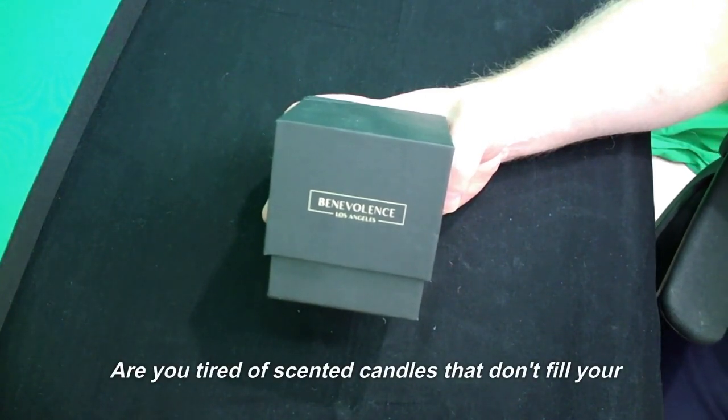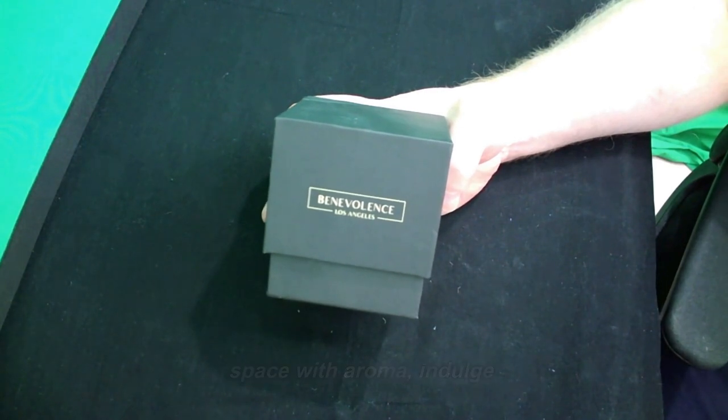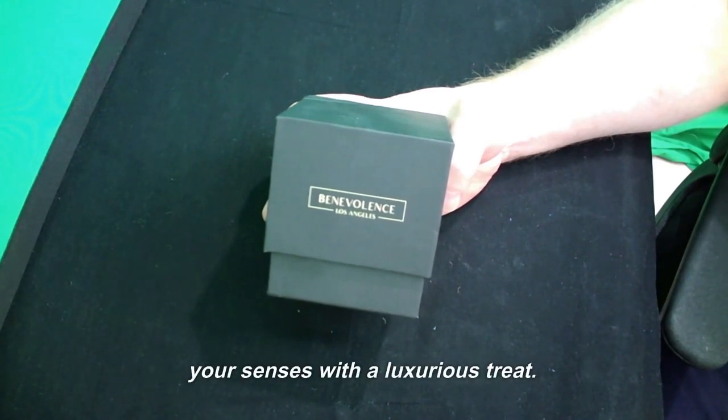Are you tired of scented candles that don't fill your space with aroma? Indulge your senses with a luxurious treat.